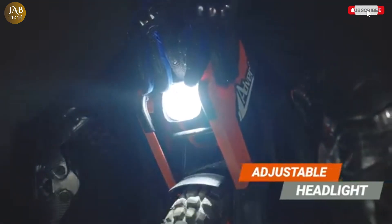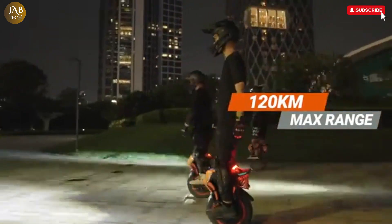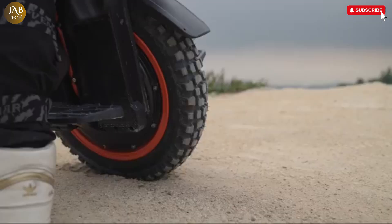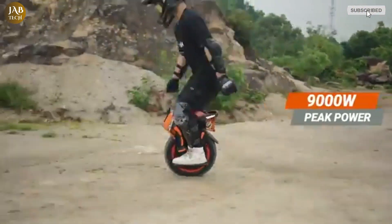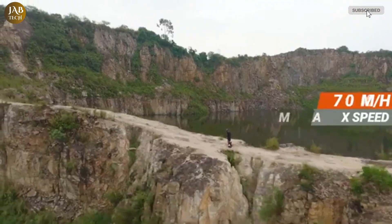The unicycle also offers an impressive range of up to 75 miles, allowing riders to enjoy extended trips without worrying about running out of battery. It can reach top speeds of up to 43 miles per hour, which adds to the thrill and excitement of riding. Equipped with a 2,400-watt battery and a 134-volt electrical system, the V14 manages to combine power and efficiency effectively.